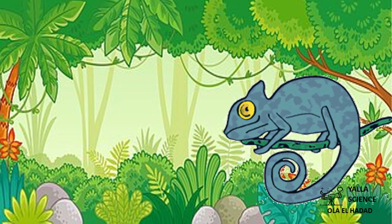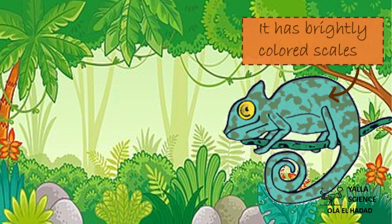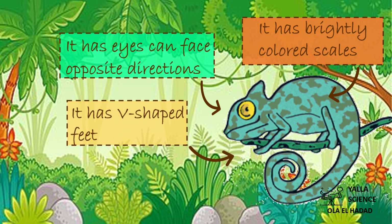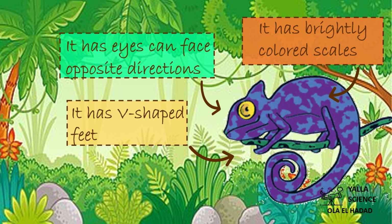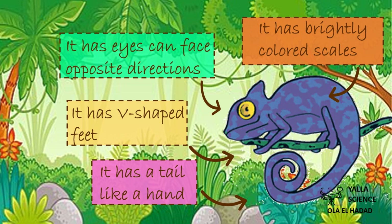Now, can you tell me the structural adaptations of the panther chameleon? The chameleon has brightly colored scales. Its eyes can face opposite directions. It has V-shaped feet and a tail like a hand to hold tightly to the branches of trees.